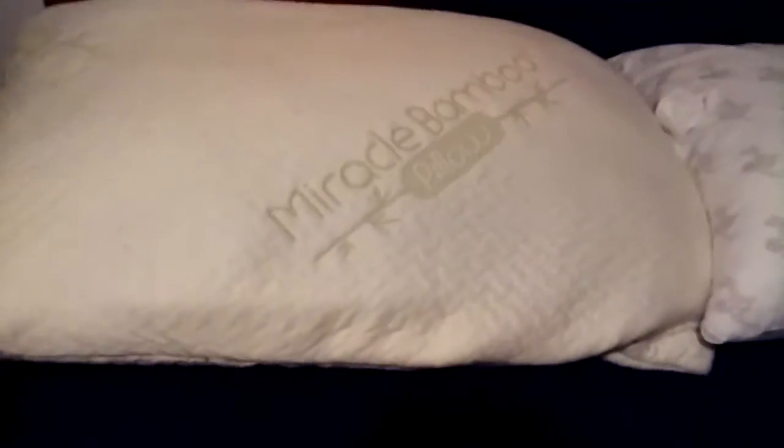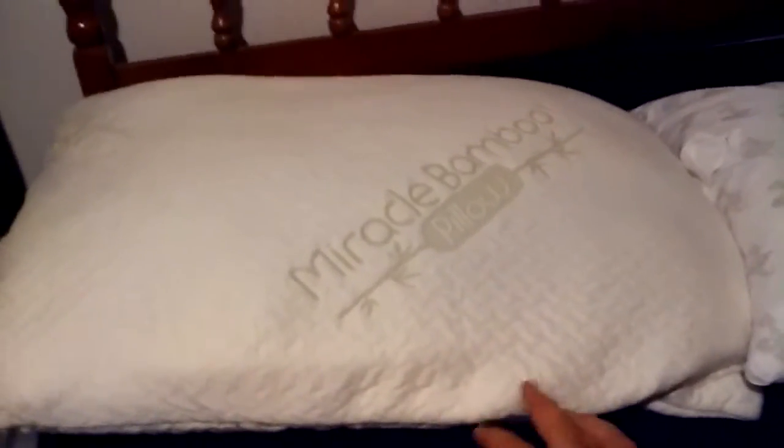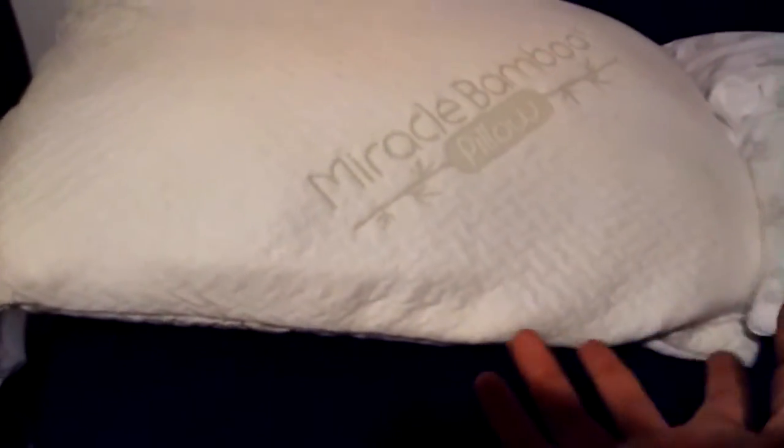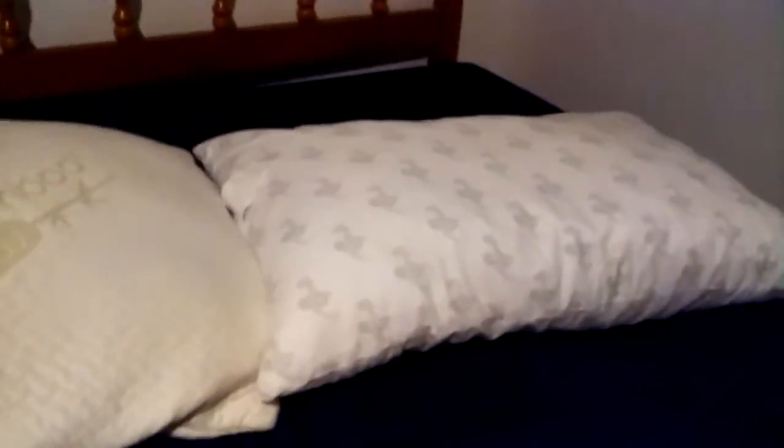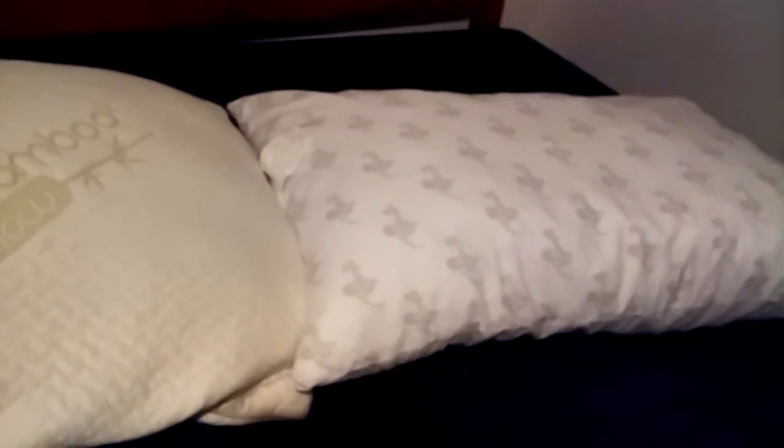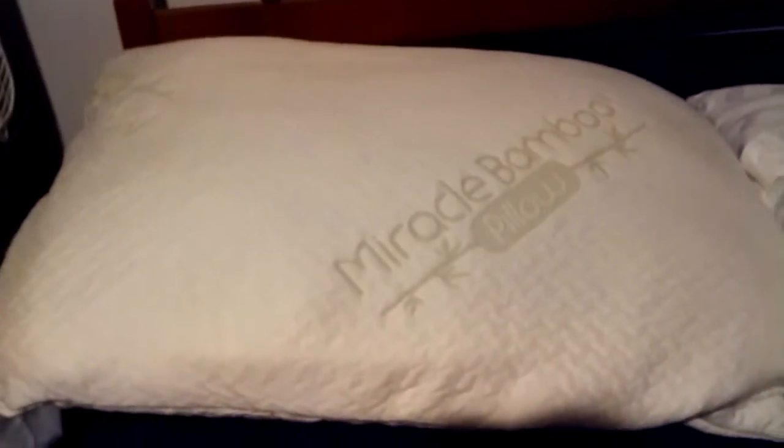One is the MyPillow Classic and this is the Miracle Bamboo Pillow. This is the queen size pillow — it's nice and big. And that's the standard size, medium fill pillow that I bought from Walmart. This one I bought from Burlington.